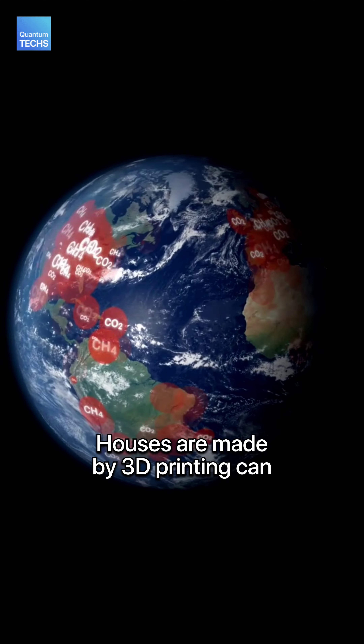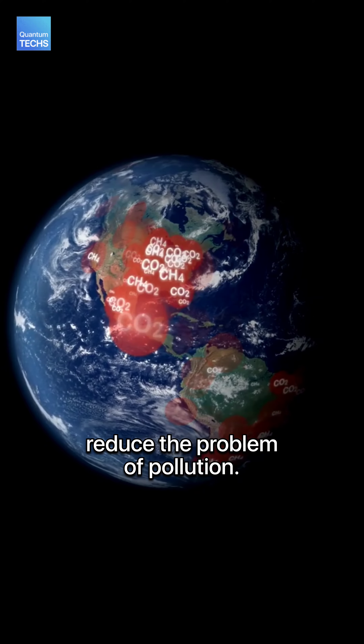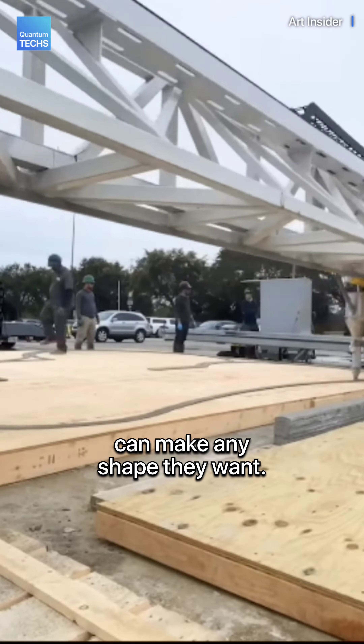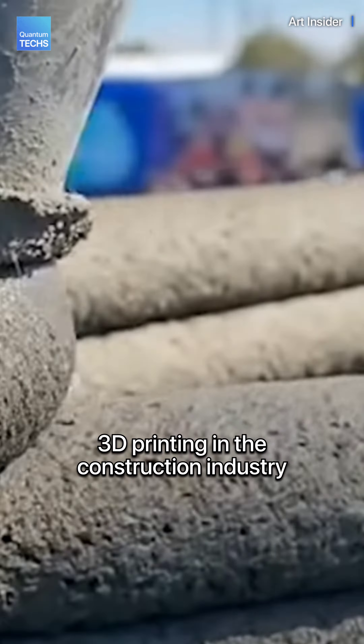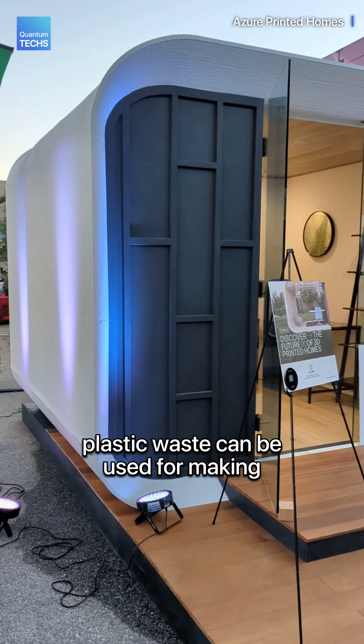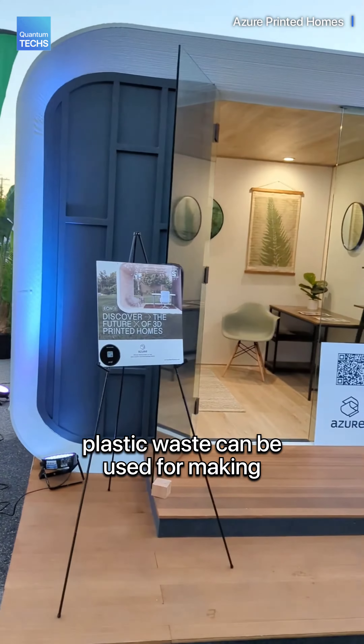Houses made by 3D printing can reduce the problem of pollution — there will be less waste and builders can make any shape they want. 3D printing in the construction industry is on the rise and no shortage of plastic waste can be used for making any shape of studio.